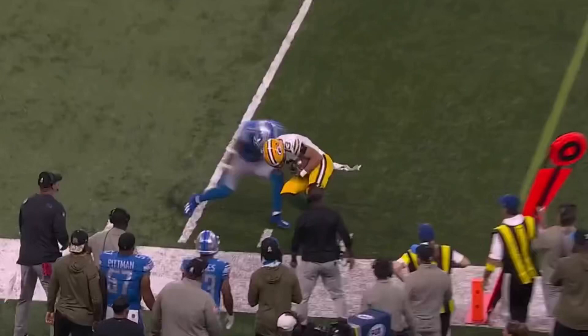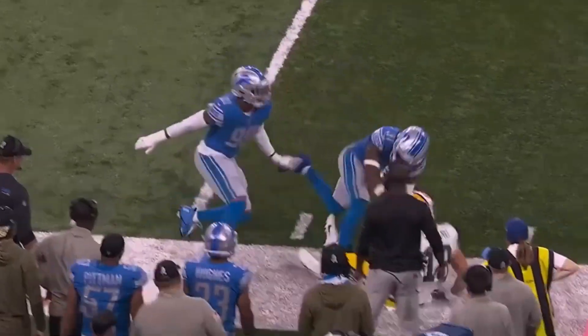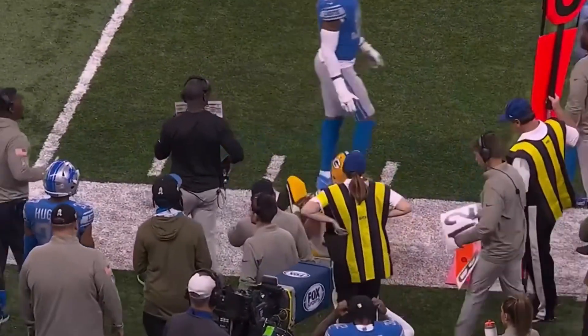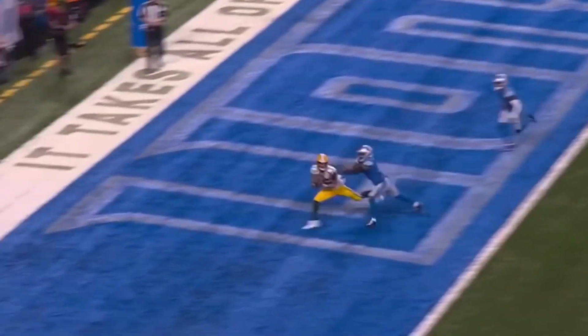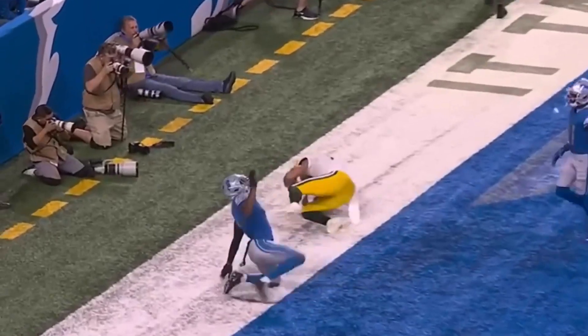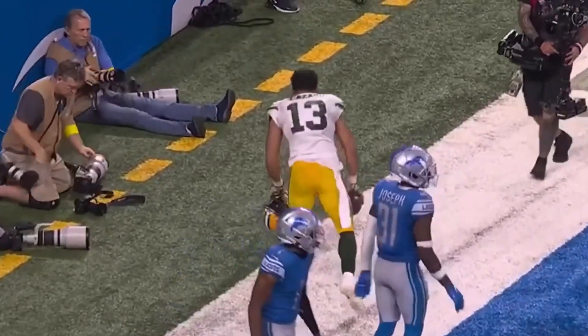Rogers near side, good throw and catch, a completion for a first down — it's Lazard who comes back to get it. Second and three on the fake, Rogers going for the end zone, it is caught for the touchdown — Alan Lazard.